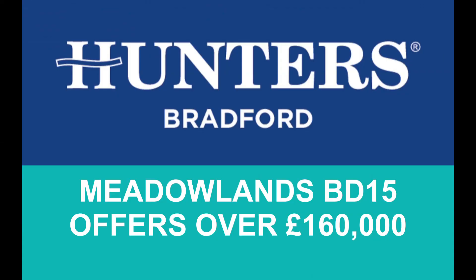To book your viewing easily, you can email the branch via bradford@hunters.com, or use the contact or email branch button on the portal.